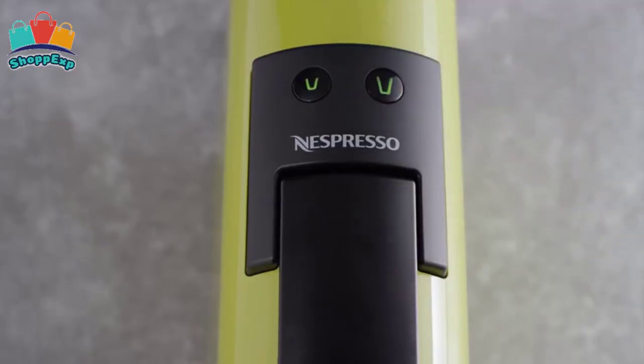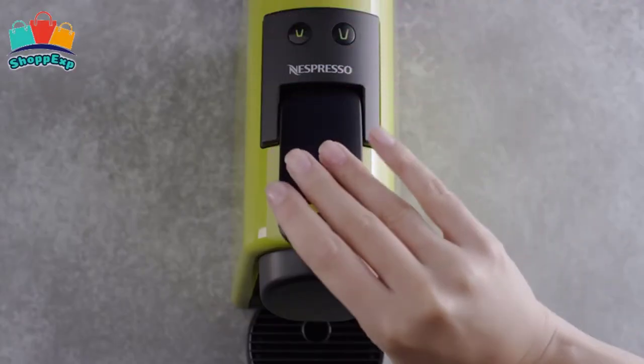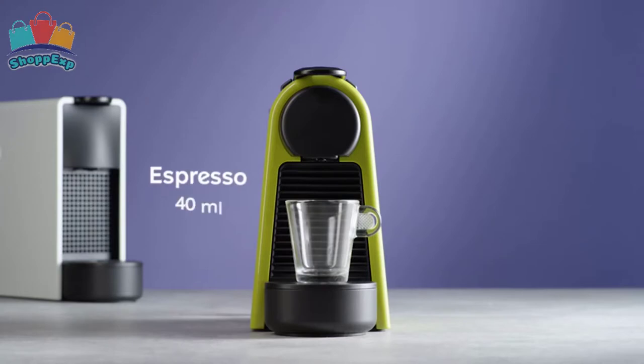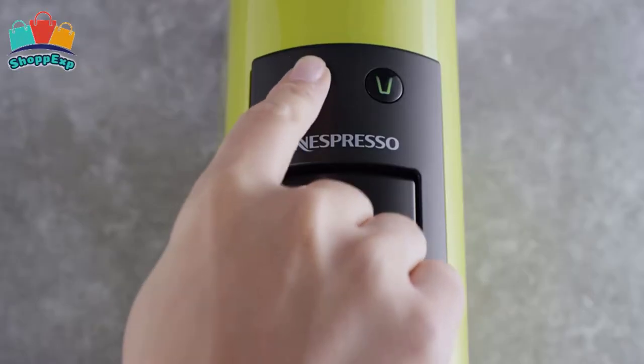Discover the newest and smallest ever single-serve espresso maker from Nespresso by DeLonghi. This compact espresso machine is effortlessly portable and features a sleek design and modern smooth lines, allowing it to fit anywhere and save valuable counter space.